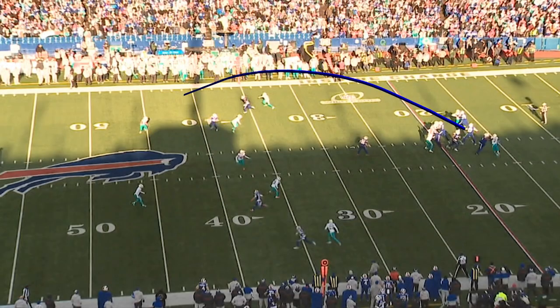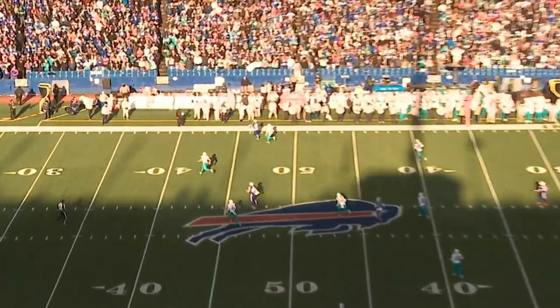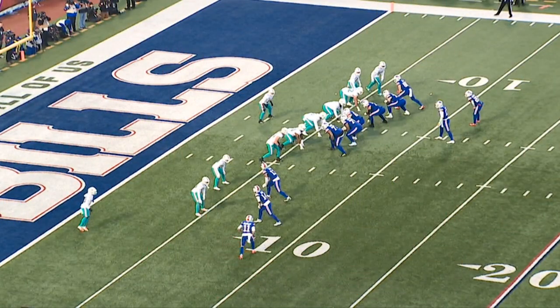Fast forwarding to the second half — the Bills were trailing 24-20 when Kair Elam picked off Skylar Thompson to set up a Cole Beasley touchdown from six yards out. Take me through this play.